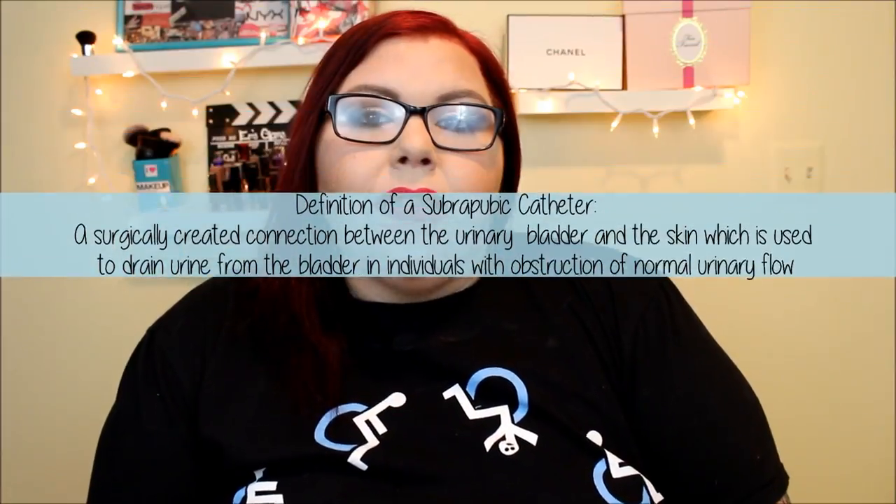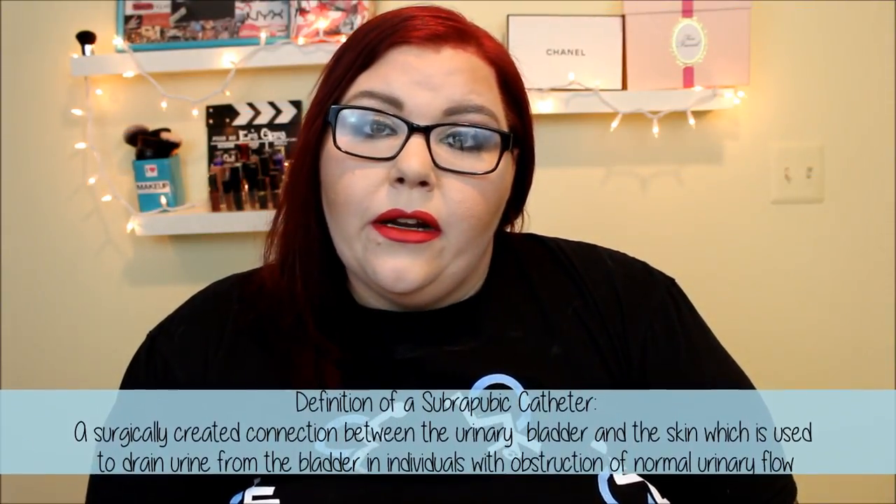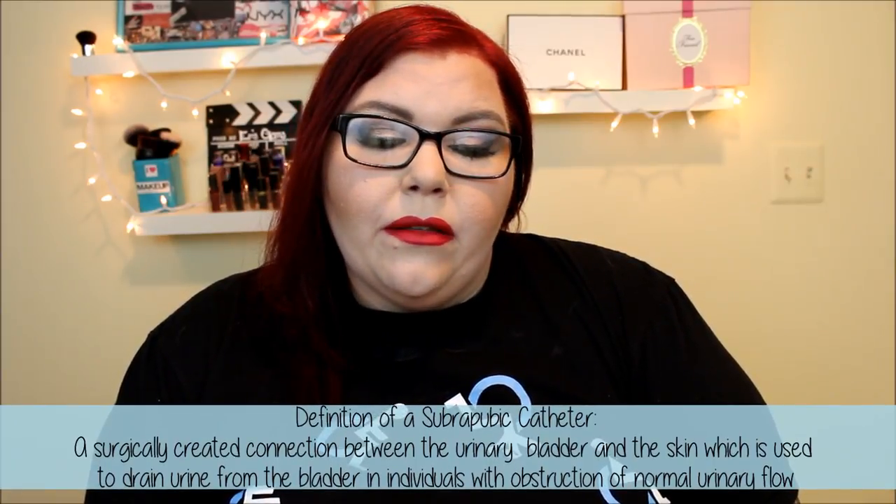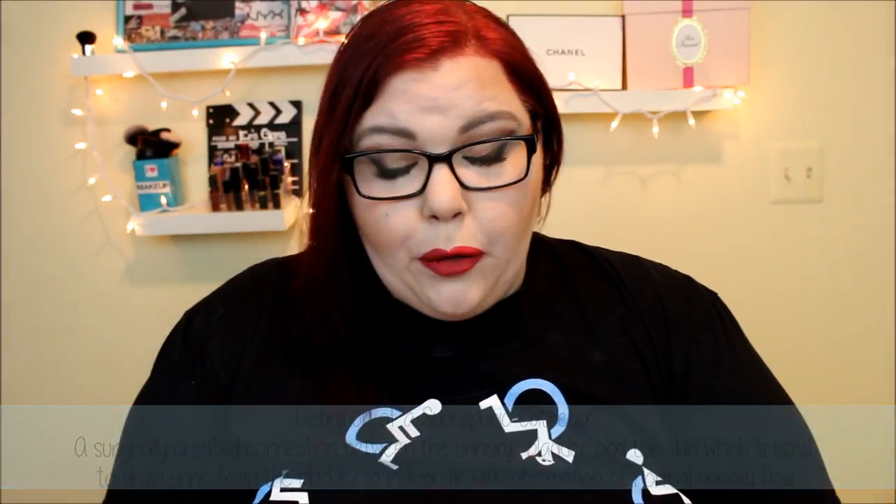If you don't know what a suprapubic catheter is, I'll give you the definition. A suprapubic catheter is a surgically created connection between the urinary bladder and the skin, which is used to drain urine from the bladder in individuals with obstruction of normal urinary flow. Basically, right above my vagina — right above my hairline — they made a little surgical incision about an inch long, and that is where my catheter goes into my bladder.